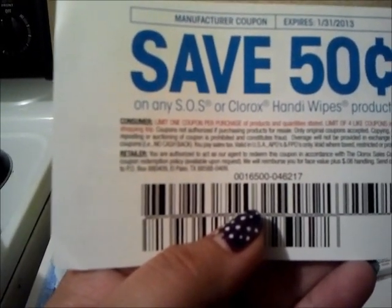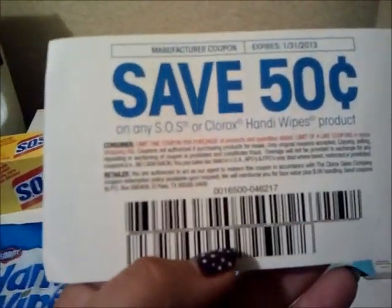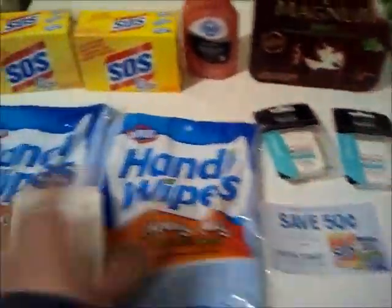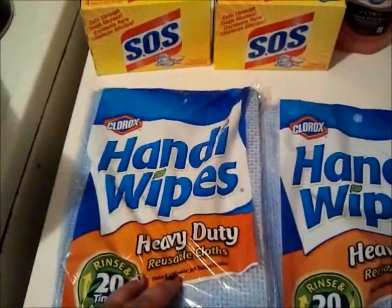It's limit one coupon per purchase, limit four like coupons in the same shopping trip, so if you have to hit up multiple Kroger's every day. The deal is this week — or I don't know how long this was — I'm so excited, I'm going to go back tomorrow.